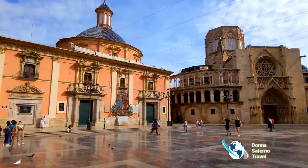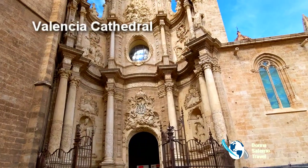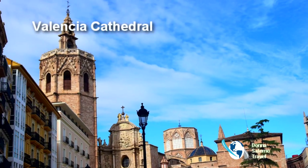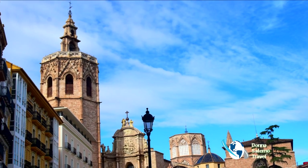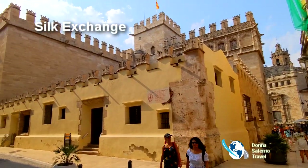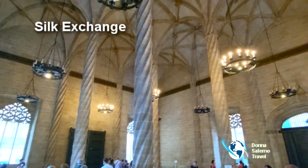Tour the Valencia Cathedral with its impressive Gothic architecture, and climb the steps of the iconic bell tower for panoramic views of the city. Explore the Silk Exchange, a UNESCO World Heritage Site that was instrumental in helping Valencia flourish from the silk trade with America, Asia, and Europe.